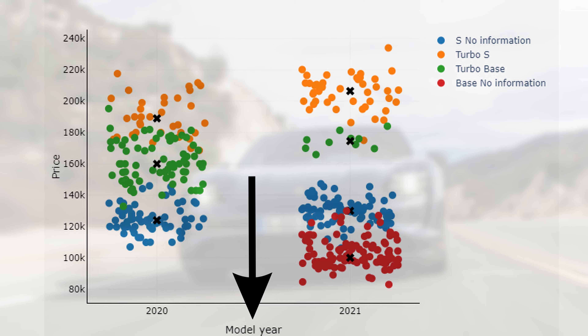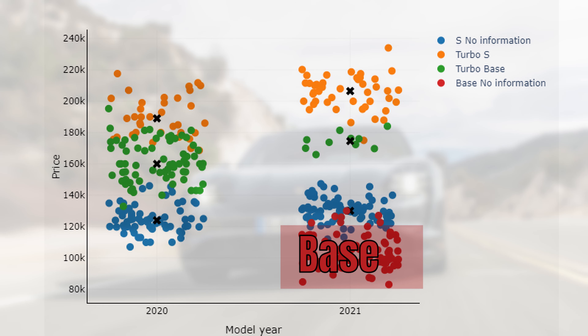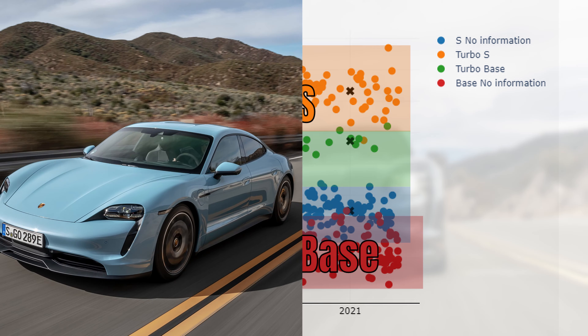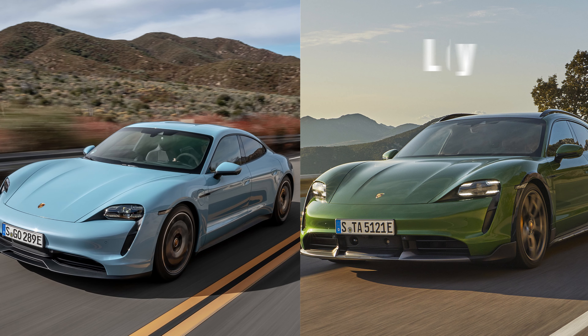Like with any Porsche, there are a bunch of models we need to take into account. Over here we have the model year on the horizontal axis and the price on the vertical axis. Each car is displayed by a bubble and the different colors indicate the different models. We have the normal Taycan in red, the S in blue, the turbo in green, and the turbo S in orange. All of these include the sedans and the cross turismos, but there are only a handful of cross turismos for sale in today's market.